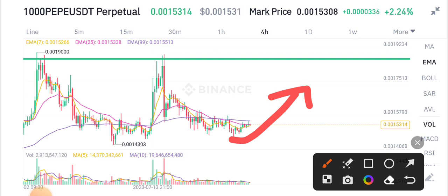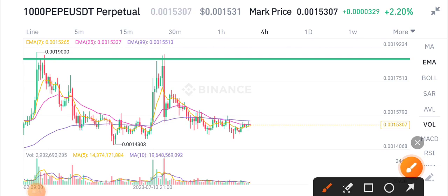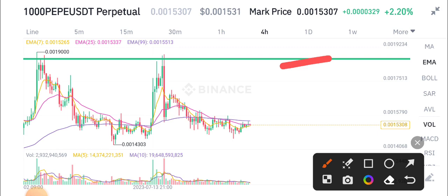This is the best time for buying PP coin if you want to buy. For scalpers, intraday traders, and swing traders, I recommend buying PP coin at the current market price. My target for PP coin is 0.01 and 0.0018.